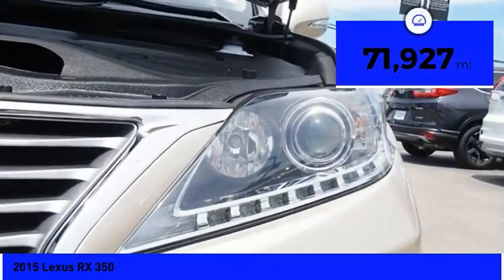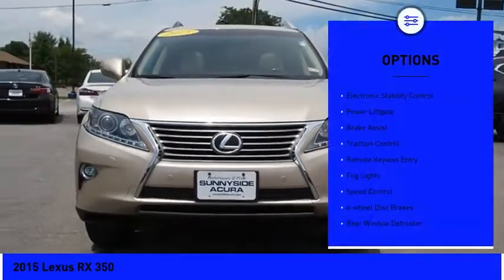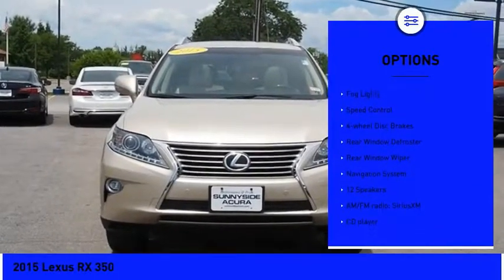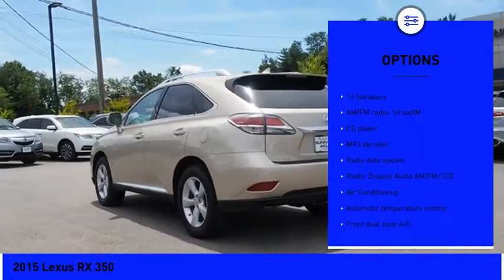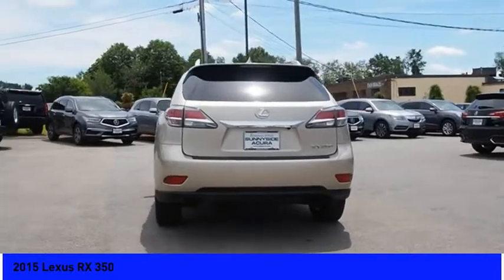This vehicle has less than 75,000 miles. Here are some of this vehicle's great options: electronic stability control, power lift gate, brake assist, traction control, remote keyless entry, fog lights, speed control, four-wheel disc brakes, rear window defroster, rear window wiper.